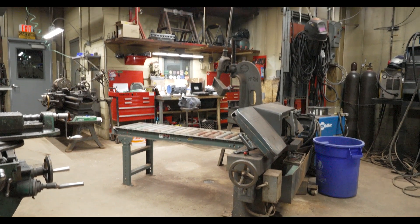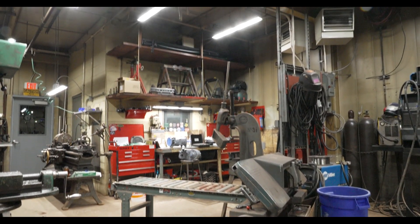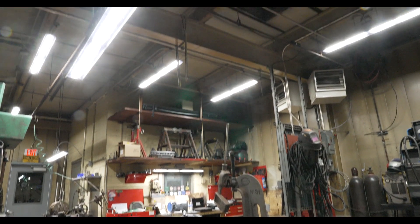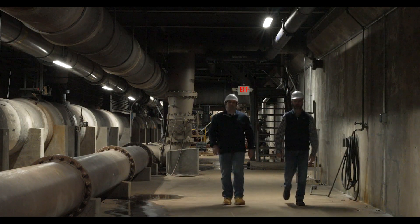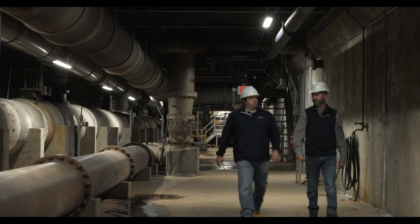Not only was maintenance and storage an issue, but worse yet, the dim lighting made some of our staff reluctant to go into certain areas of the facility. It became a huge safety concern for us.